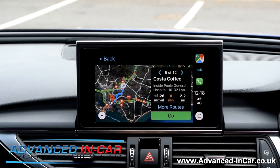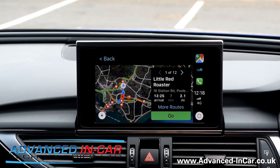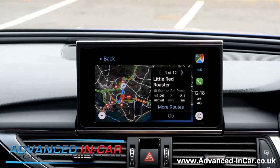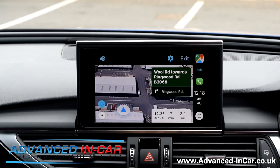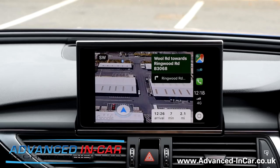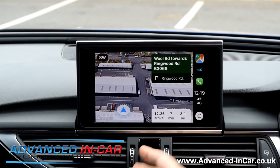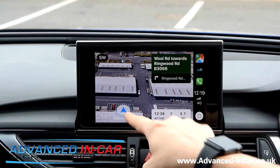Clicking through here — let's go back to Little Red Roaster and click Go. You get your safety message, just dismiss that. 'Head southeast on Will Road towards Ringwood Road, B3068.' So there you go — you're getting your voice prompts, and as you drive along you'll get all your routing information.